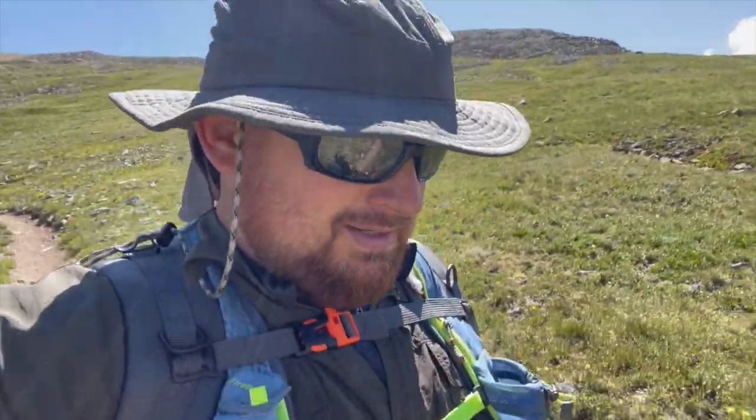Coming down off of Belford — I encourage you, if you're hiking up Belford and Oxford, if you re-hike Belford after doing Oxford, it's a steep climb. Man, it's steep. I would encourage you to take the Elk Head Pass and go down the gulch. Go back down. Those switchbacks on Belford would just be brutal.